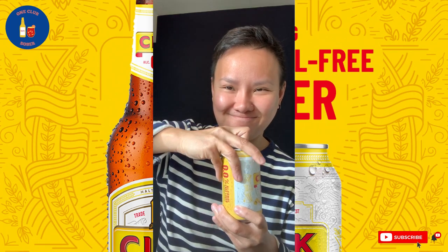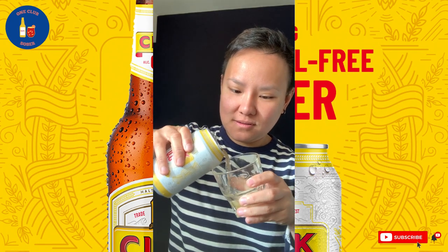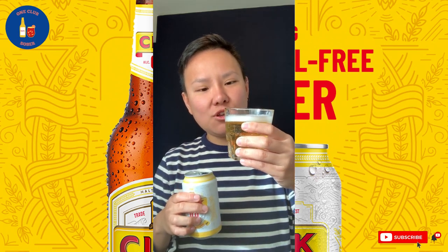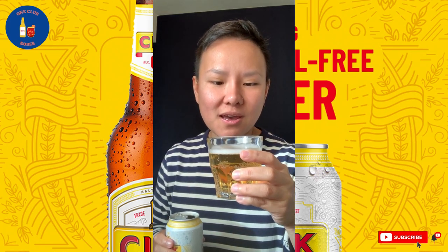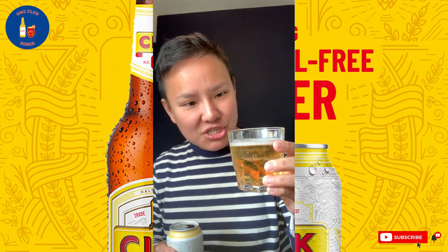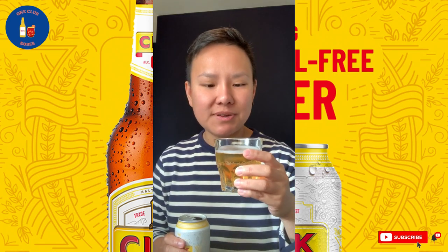So let's pour and see how this one actually tastes like. Got me a glass here. As you can see, it is straw yellow, very clear — I can see my fingers right through it. Nice thin white foam head. Visible carbonation, nothing crazy. I would say it's a light to medium carbonation.